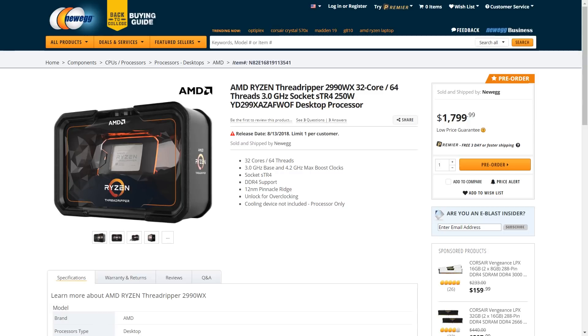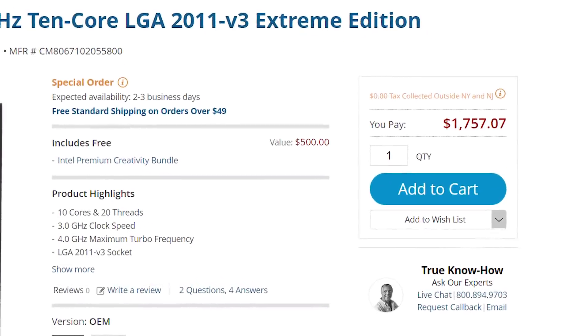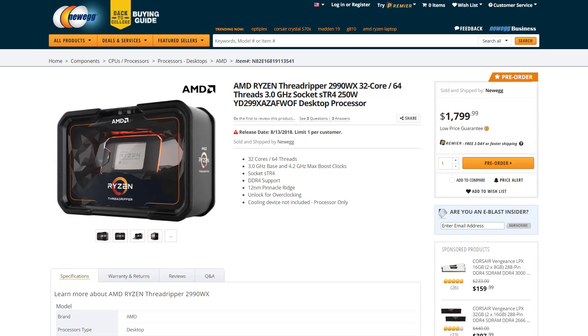And of course, that certainly sounds like a lot, but we're talking a 32-core CPU here. Remember that just a couple of years ago, that's what a 10-core CPU would cost. Pre-orders have begun, so if you're interested in picking one up, check out the affiliate link in the description below.